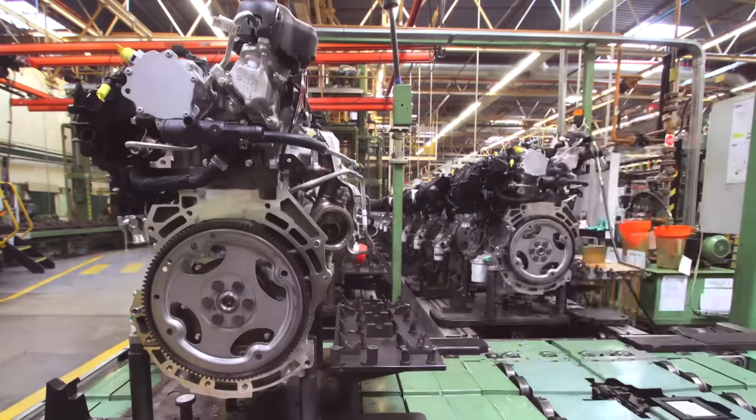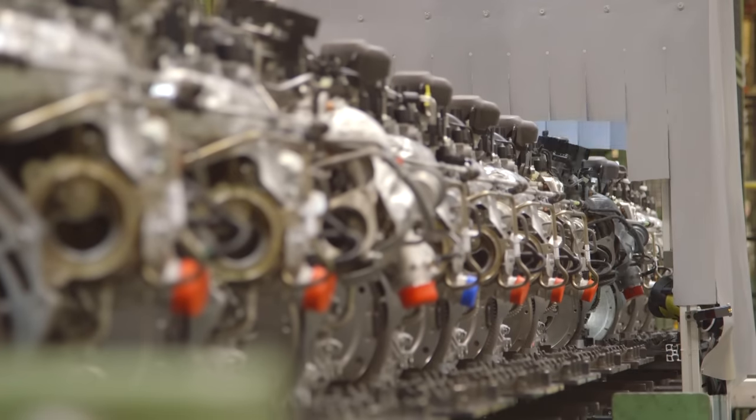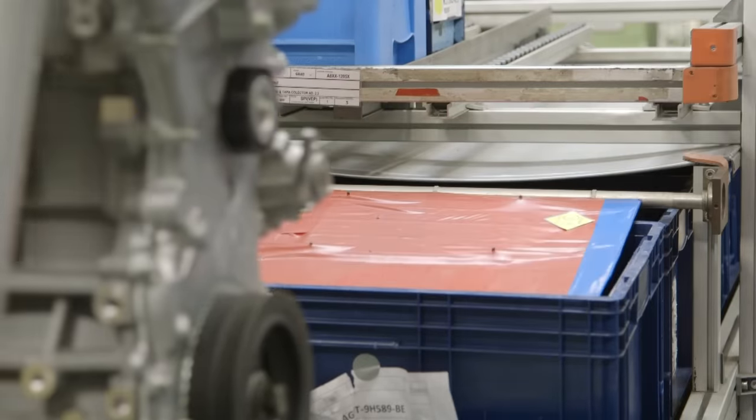This car plant has gremlins in the works. Every day someone commits an act of sabotage, placing broken engine parts, wonky steering wheels and dodgy dashboards onto the production line.